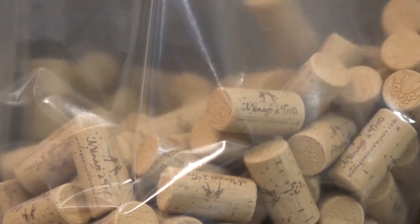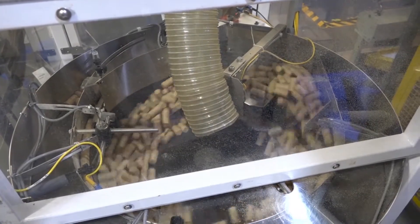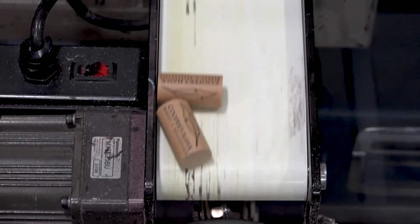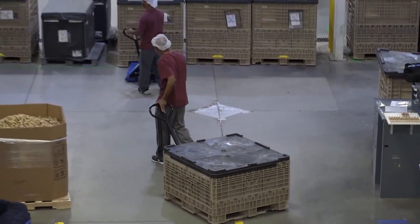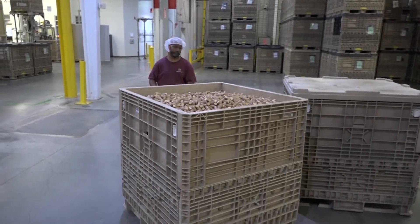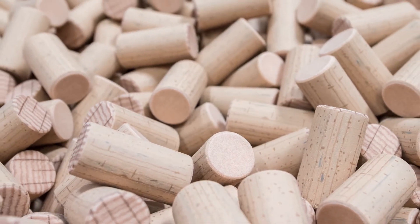Zebulon is the best-kept secret — a global wine closure company hidden right here in Zebulon, North Carolina. Winemakers from all over the world come in and say, 'Where am I going? Zebulon, North Carolina!' The secret to this plant is really the people. We truly believe in continuous improvement, and that doesn't just come from managers or engineers — it comes from every single employee doing the work, because if it's good for us, it should be good for the customer.